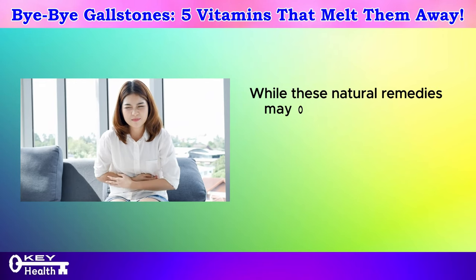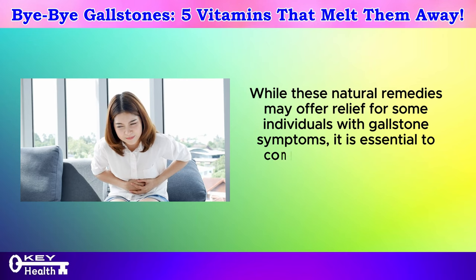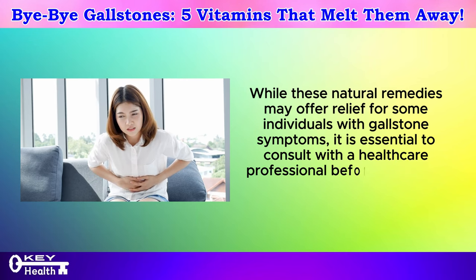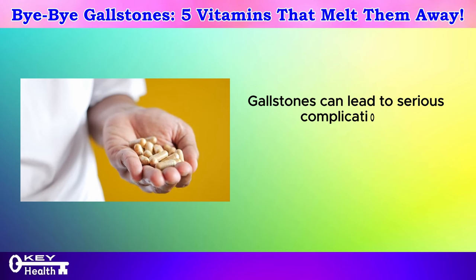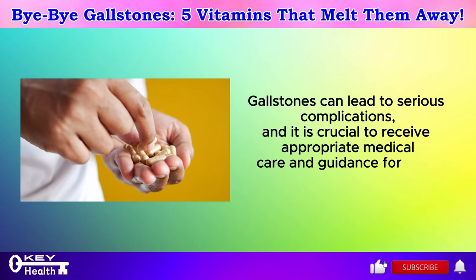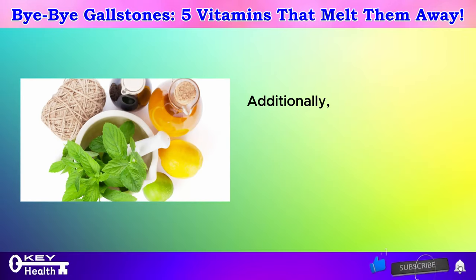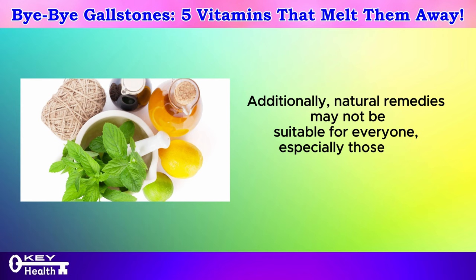While these natural remedies may offer relief for some individuals with gallstone symptoms, it is essential to consult with a healthcare professional before trying any new treatment. Gallstones can lead to serious complications, and it is crucial to receive appropriate medical care and guidance for their management. Additionally, natural remedies may not be suitable for everyone, especially those with underlying health conditions or allergies.